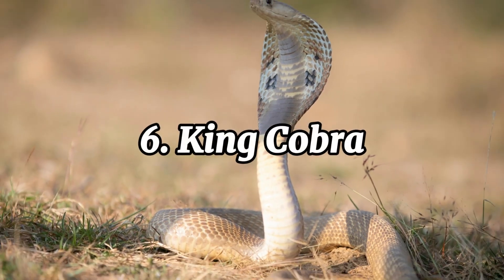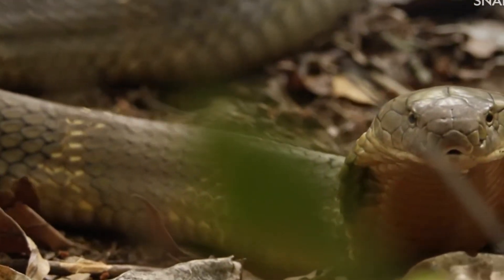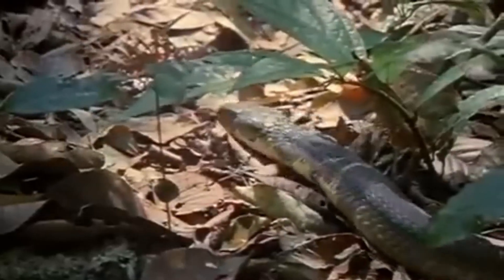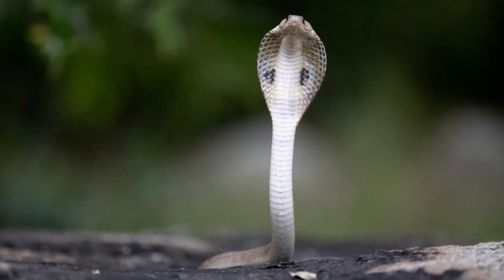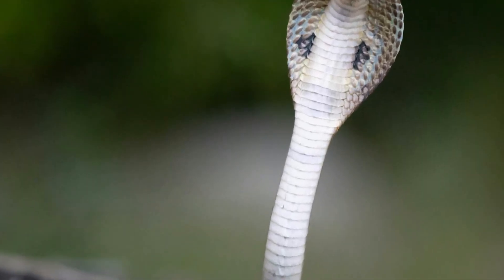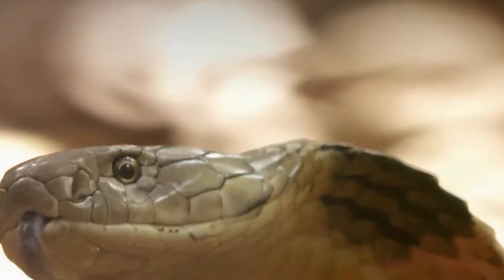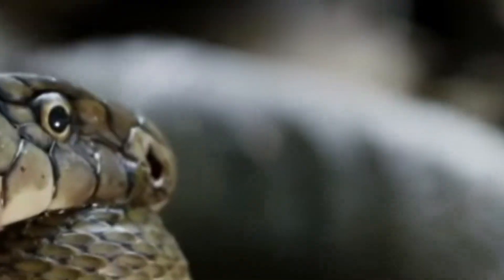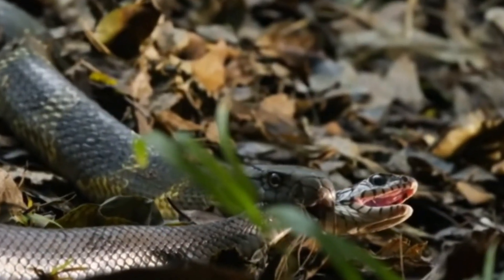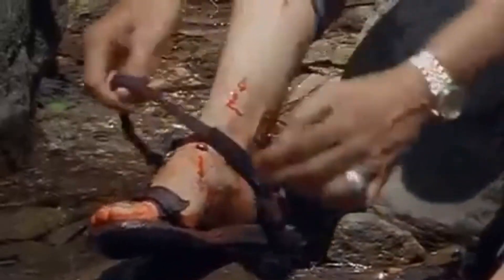The King Cobra is the world's longest venomous snake, capable of growing up to 18 feet. Found in forests, grasslands, and swamps across Southeast Asia and India, this snake is as fascinating as it is intimidating. Known for its iconic hood and upright posture when threatened, the King Cobra has a reputation for being highly intelligent and aware of its surroundings. Its venom, while not the most toxic among snakes, delivers a large amount in a single bite — enough to kill an elephant or up to 20 humans. The venom is primarily neurotoxic, targeting the victim's nervous system and causing paralysis. Fortunately, bites to humans are rare, as the King Cobra generally avoids confrontation.